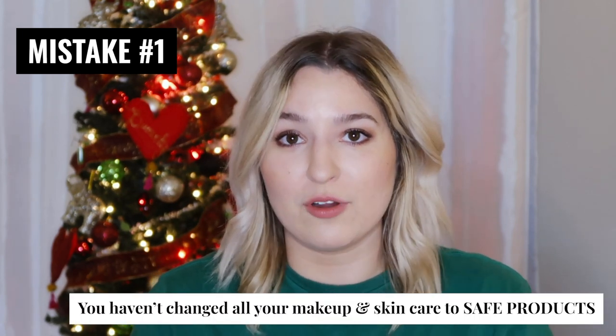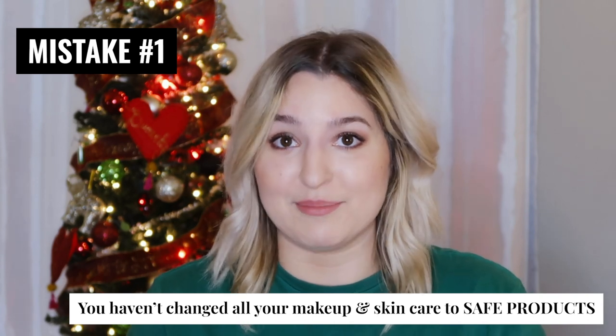Have you actually overhauled all of your skincare and makeup to make sure that all of your products are safe? And by safe, I mean they don't contain any ingredients that could possibly trigger and feed your Malassezia yeast.